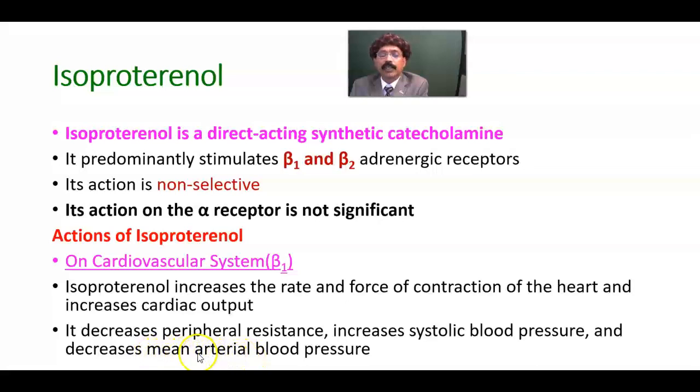It decreases mean arterial blood pressure because of vasodilation and decreases in peripheral resistance. But its force of contraction rate is very high, so systolic blood pressure increases. Mean arterial blood pressure is the blood pressure between systolic and diastolic, divided by 2 — and this decreases.